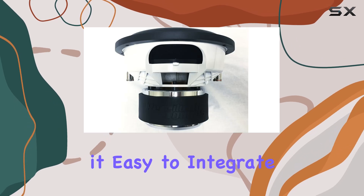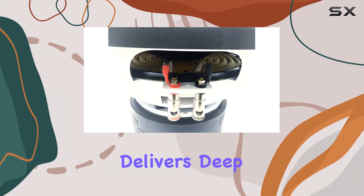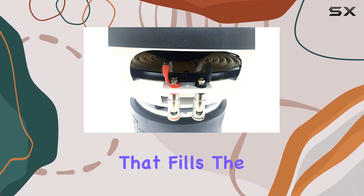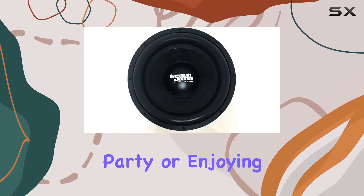When it comes to installation, the flush mount design makes it easy to integrate seamlessly into your setup. The Gold 12 delivers deep, punchy bass that fills the room with rich, immersive sound.